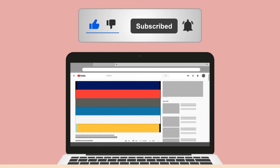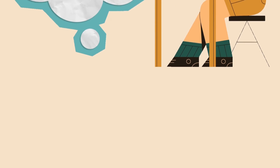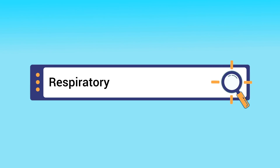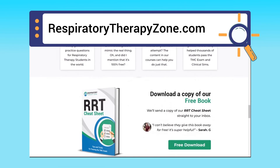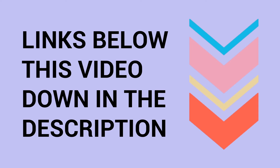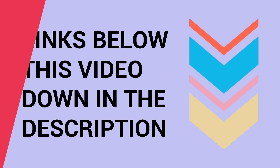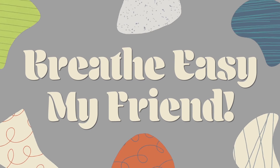A quick reminder: we are not doctors — this video is for educational and informational purposes only. If you want to dive deeper and learn more about this topic, you can go to respiratorytherapyzone.com, where there are a ton of free study guides, practice questions, and other helpful resources. Links to everything you need are in the description below. Thank you so much for watching — have a blessed day, and as always, real easy my friend.